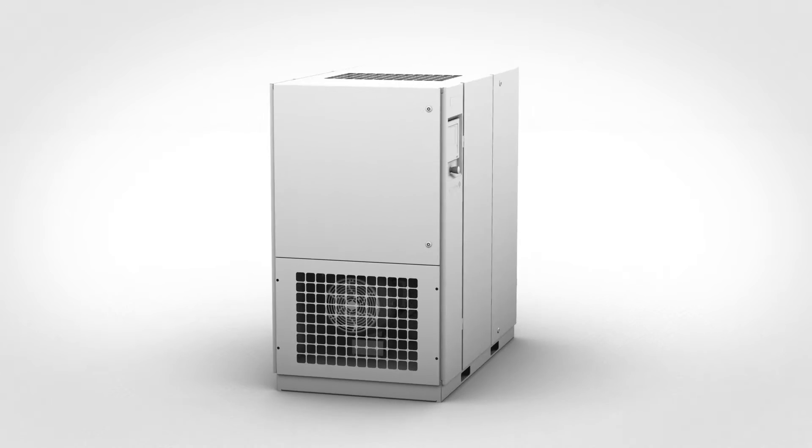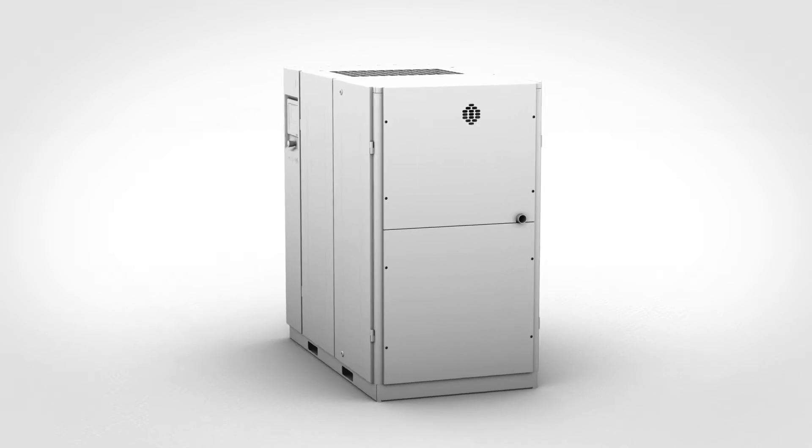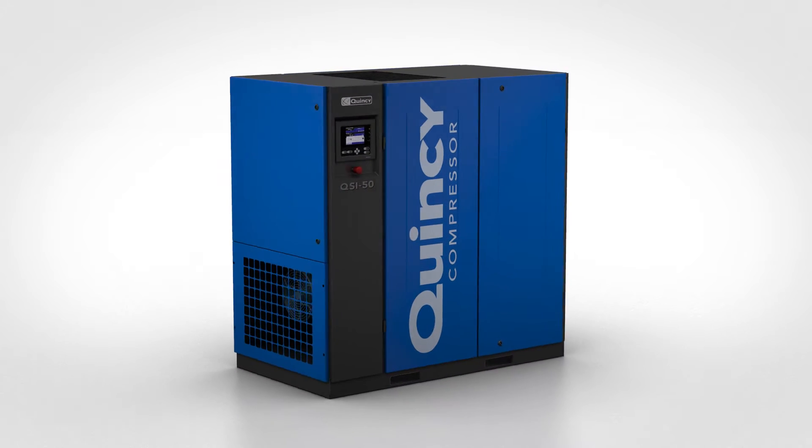Quincy Compressor doesn't rest on its laurels. We have taken our acclaimed premium range of QSI and QGV compressors and have given them a complete overhaul. The result? A compressed air solution that delivers best-in-class efficiency.